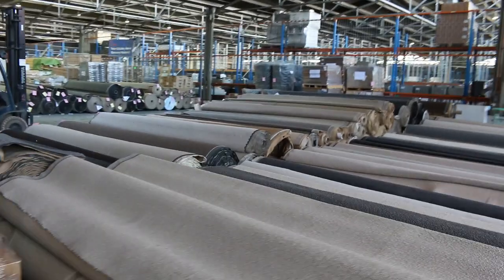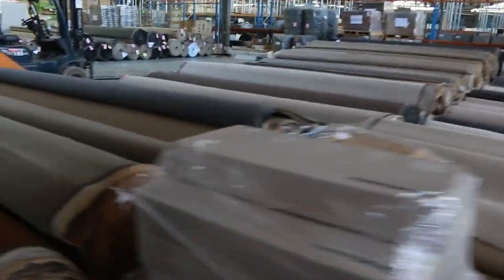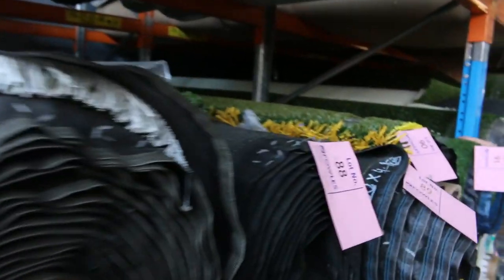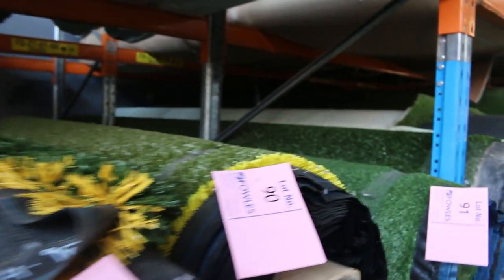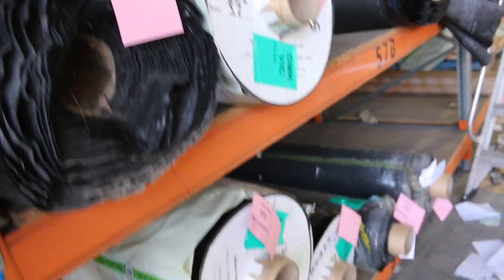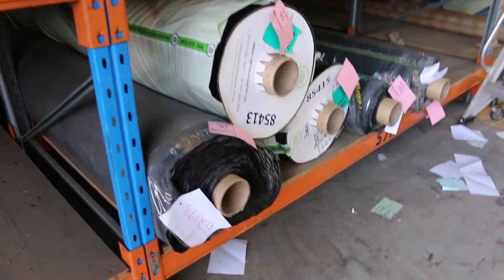Across here we move into the racks where we've got the artificial turf. Some of this grass will start from as low as $8 a square metre — we sell this by the square metre as opposed to the carpet which is broadloom. It starts from $8 a metre and you get into this nice landscape grass which has that thick twist or thick landscape type finish — looks like the real deal — and around about $15 a square metre for that. Normally retails around about $30 to $35.